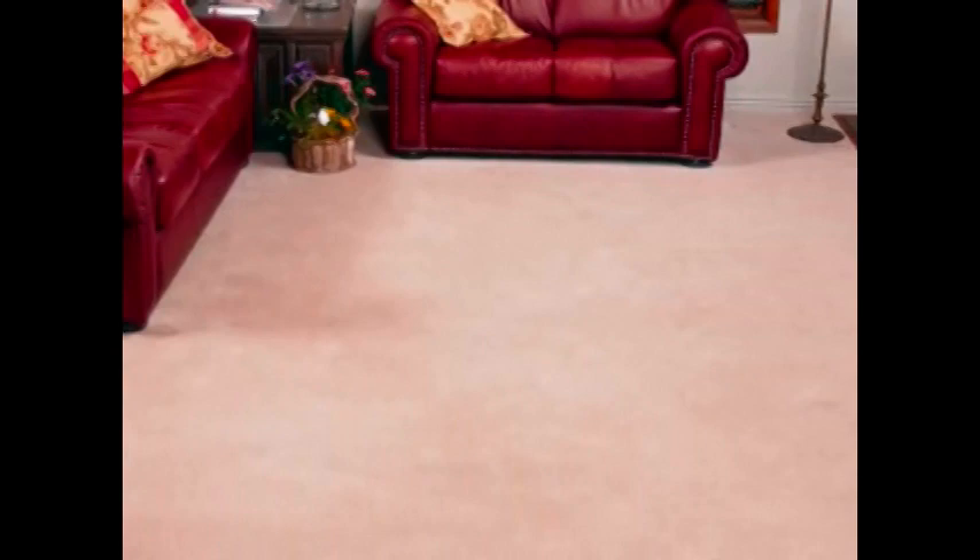So give yourself the peace of mind only a clean, fresh-smelling carpet can bring by calling your ChemDry franchise for superior carpet and upholstery cleaning, as well as pet urine removal treatment today!